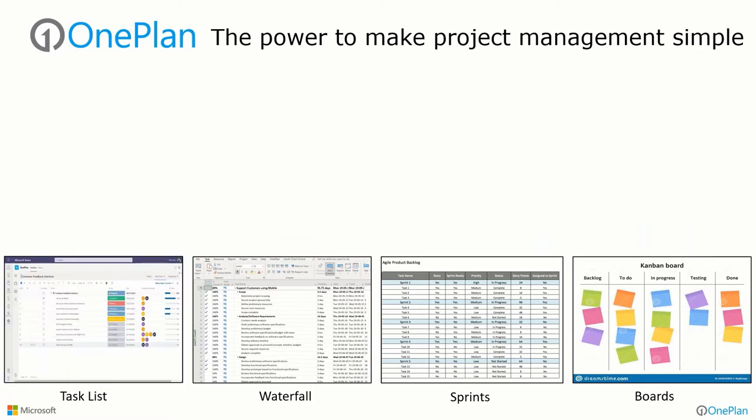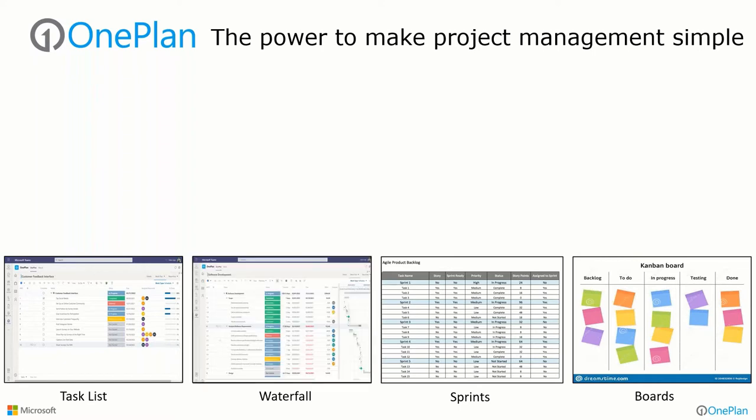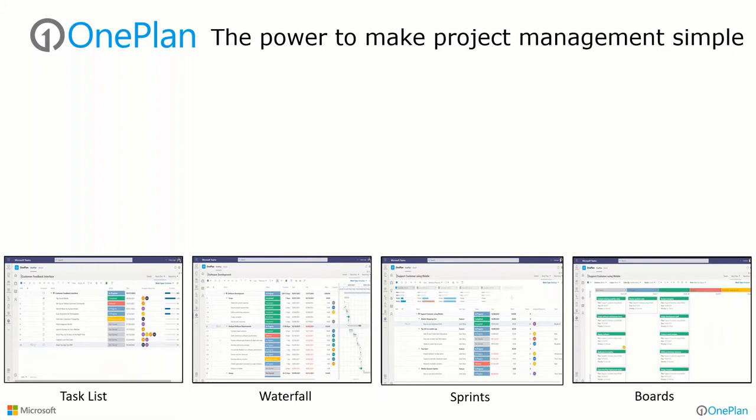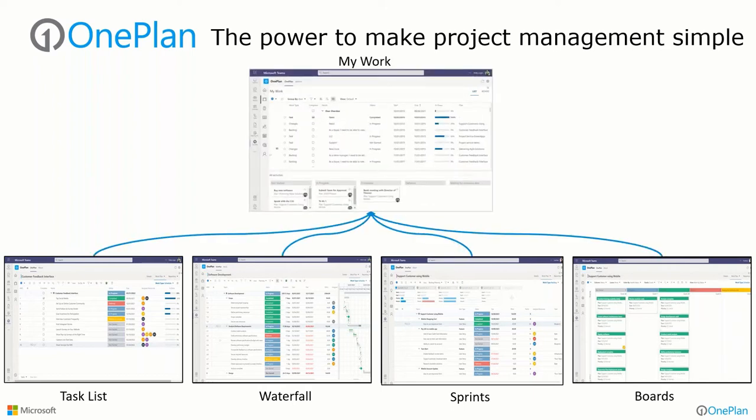The solution we're going to show today is designed to help address this. We'll be able to do task lists within Teams, waterfall scheduling with dependencies, sprint management, and boards — all of those capabilities. When it comes to statusing and understanding where we're at, it all rolls up to a single user interface where end users can provide feedback to help manage projects and make decisions: where am I, where are my resources, where are people working right now — all within Teams.